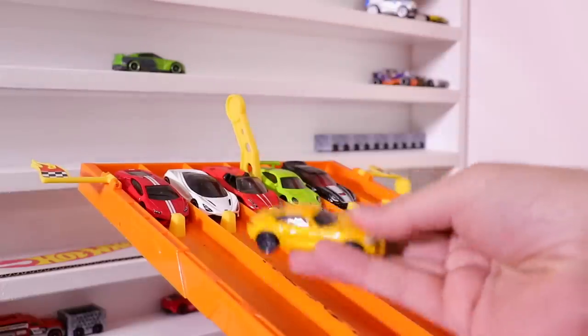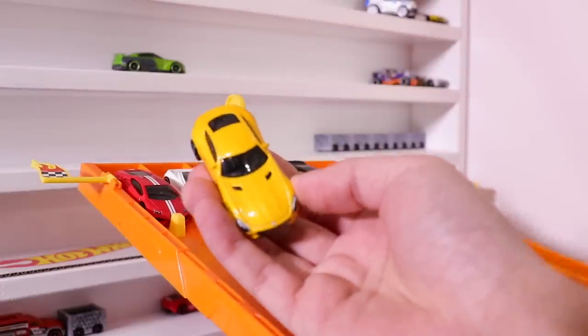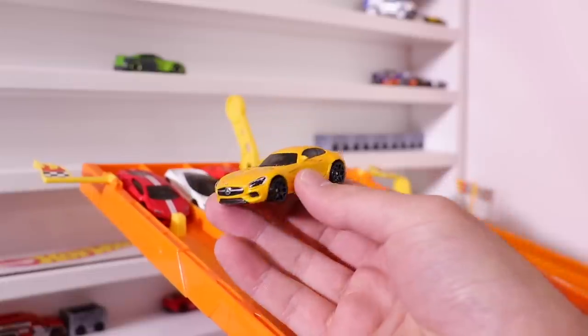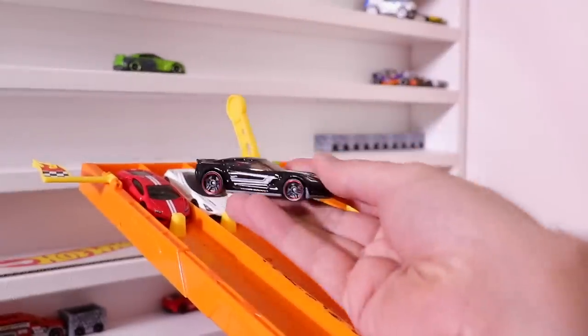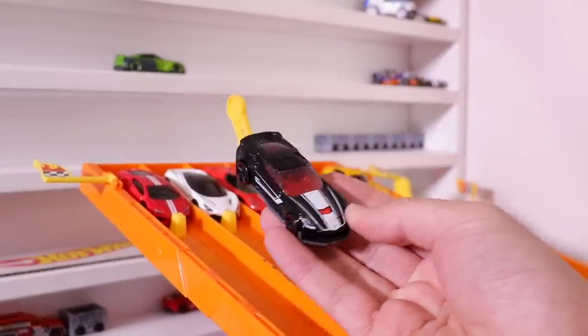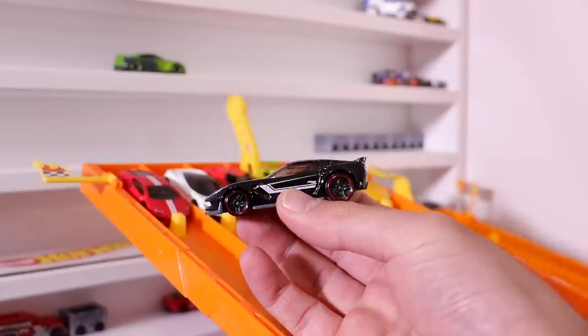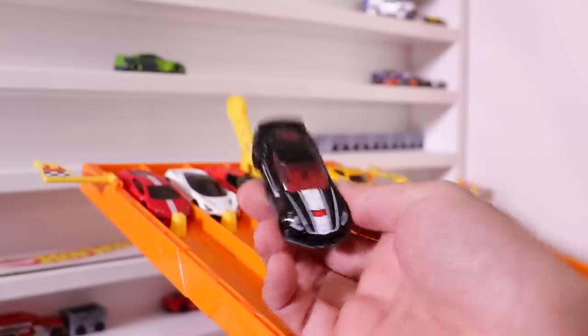First, we've got the Mercedes AMG GT in the solar yellow color. Check that one out — great looking car. And then next up, we've got the Corvette C7 Z06, blacked out with cool white striping all around, blacked out wheels, and nice red highlighting on the wheels as well. Very cool looking car.